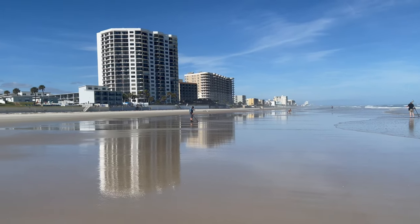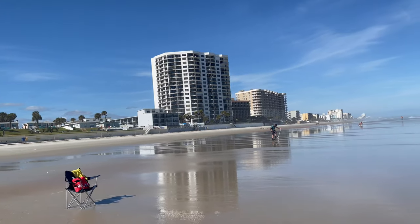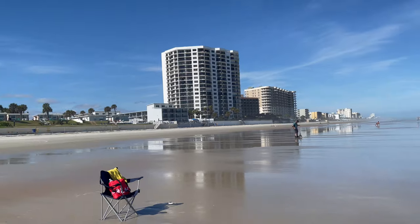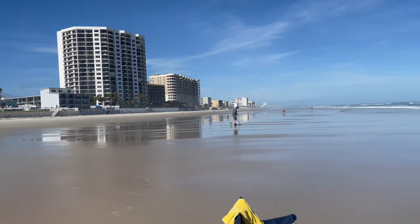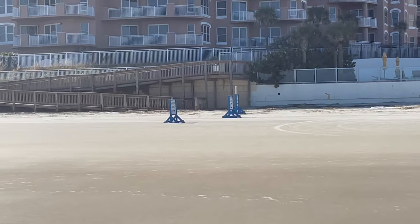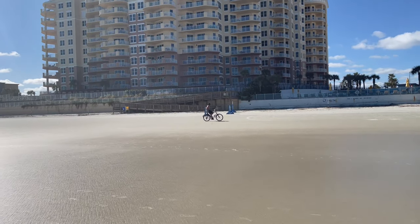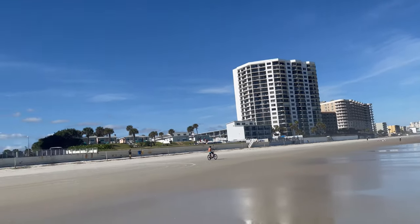If you're ever looking for a vacation spot, definitely check out Daytona Beach, Florida — so nice vibe out here. One of the coolest things I've noticed is that you can actually drive on the beach. Down in Fort Lauderdale and South Beach you cruise down A1A, but out here you can actually cruise down the beach in your car. They have a speed limit of 10 miles per hour. Daytona Beach is also famous for its racetrack — the Daytona International Speedway.